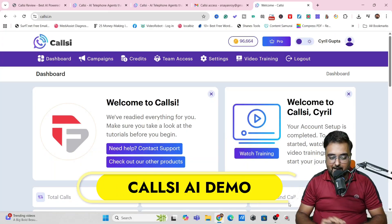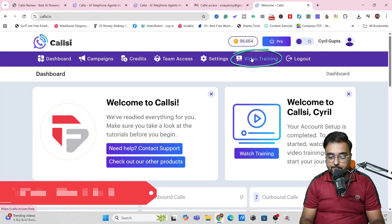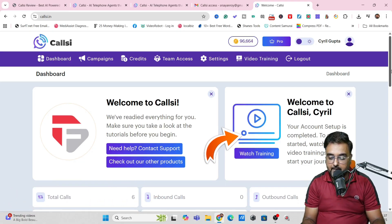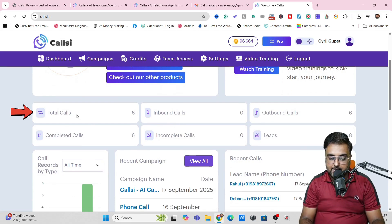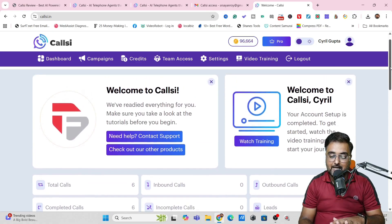Welcome to this CallC AI demo. As you can see, this is the dashboard of CallC. In here, you can get the video training if you're stuck anywhere. I have tested this out and made a total of six calls, all of which have been completed. Now I'm going to show you exactly how you can set up your campaign.